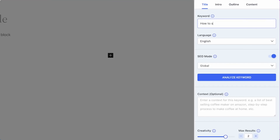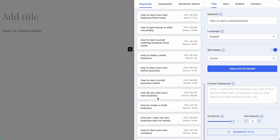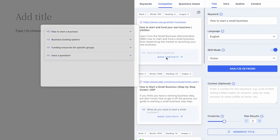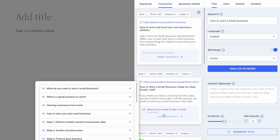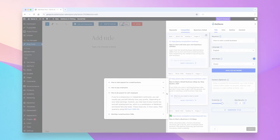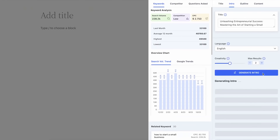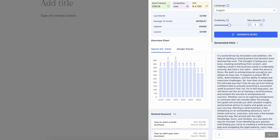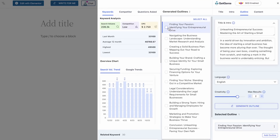Unleash the power of AI to discover trending topics and high-impact keywords with ease. GetGenie doesn't stop there — it serves up related keyword suggestions tailored to your niche, ensuring your content aligns with audience searches. Break down your competitors' content, revealing their strategies, strengths, and weaknesses. From headline analysis to keyword density and performance metrics, GetGenie gives you the upper hand in the ranking game.